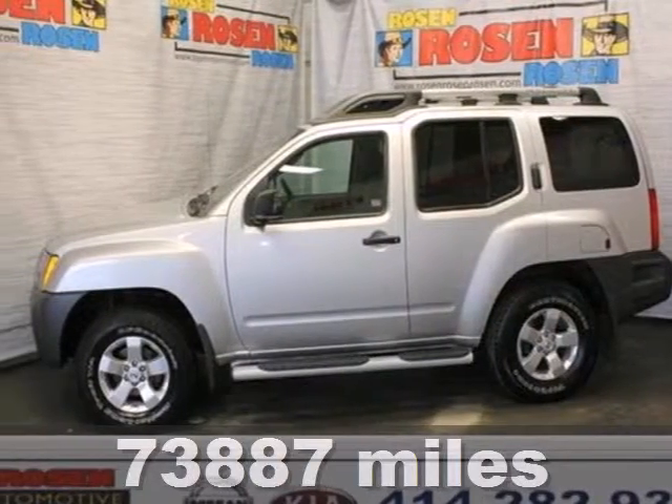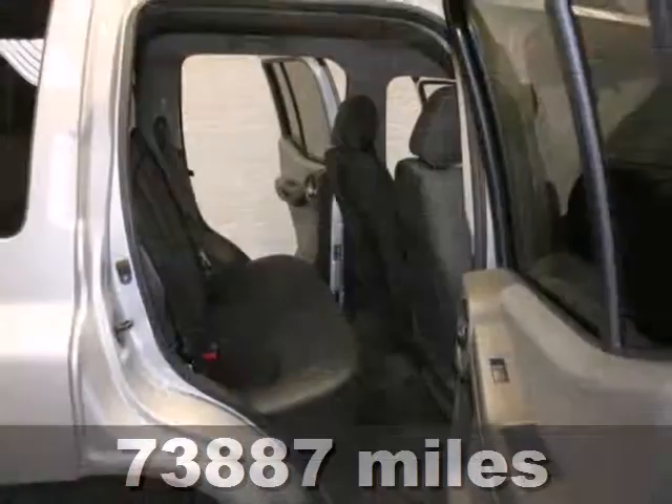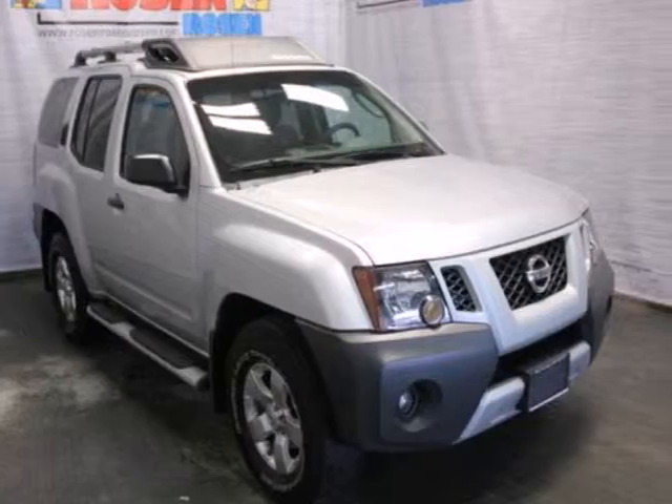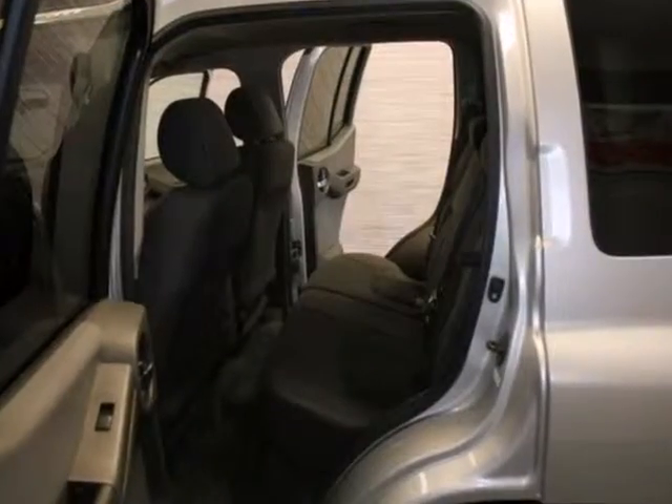Here's a 2009 Nissan Xterra. Standard features include cruise control, remote keyless entry, a rear lift gate door, tow hooks, double wishbone front suspension, and front and rear stabilizer bars.